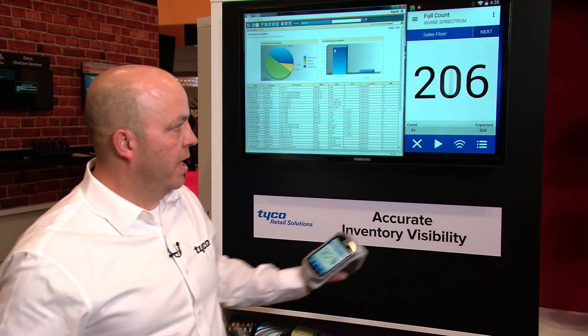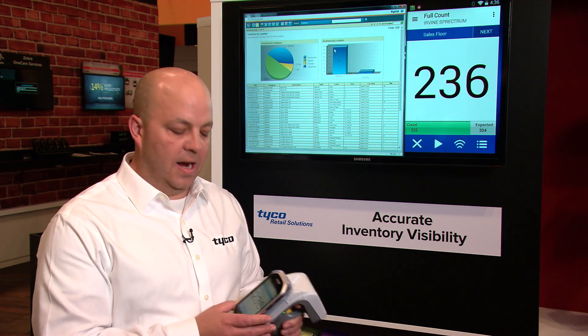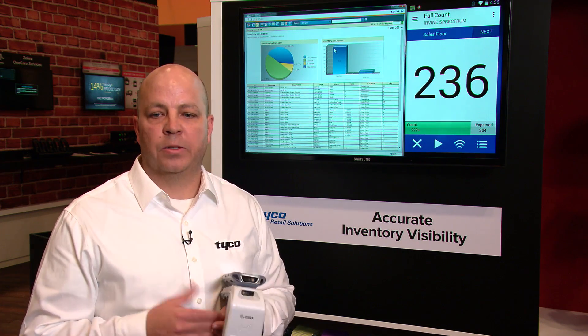When I initiate a cycle count, you can see on the screen here that I've counted 236 tags. The whole goal of this is to get an accurate inventory count so that retailers can properly support an omni-channel shopper.